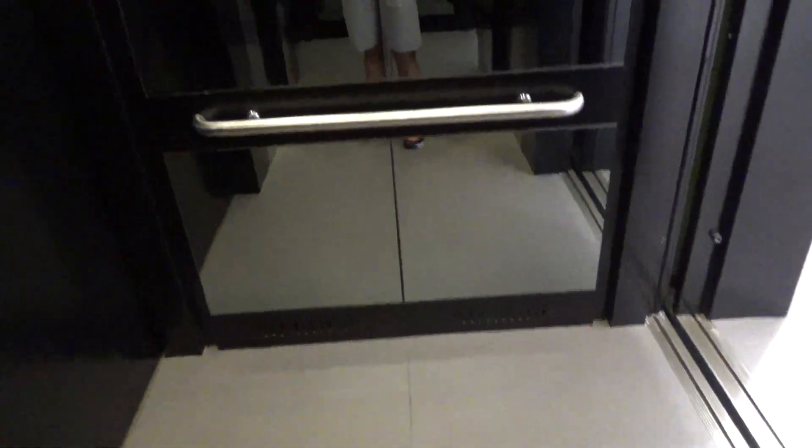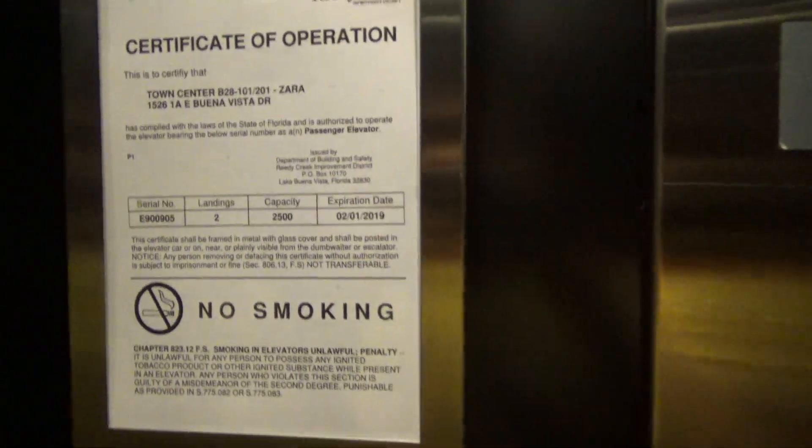There I am in the mirror. Interesting panel there. Capacity is 2500 and there's a certificate.